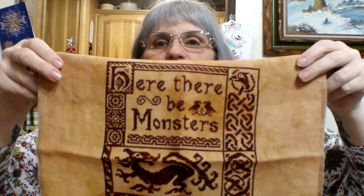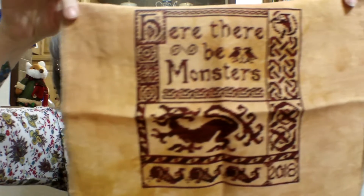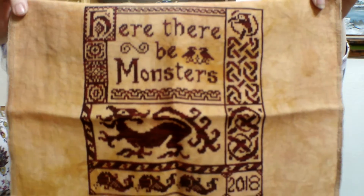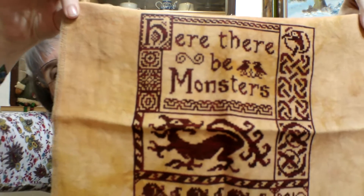Here's one of my favorites. When I saw this one I knew I had to do it, but I didn't want to do it in the colors I was seeing it in — they were pretty but just didn't suit me. I wanted to do it my way. So here there be monsters — my way. It is one of my favorites, and I do want to get this one framed.